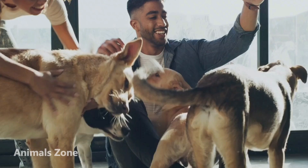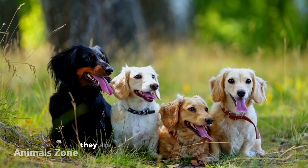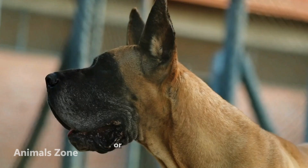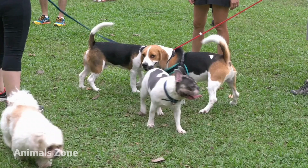Dogs are another popular pet around the world. They are loyal and affectionate animals that come in a wide range of sizes. Whether they prefer fun runs or a great deal of relaxation, there is a dog out there for everyone.